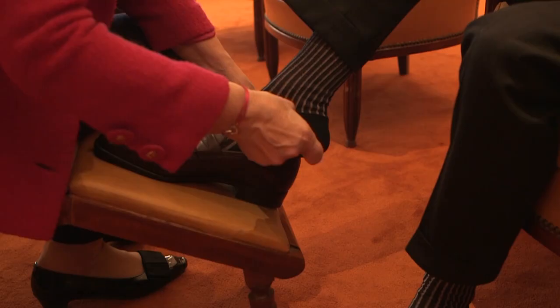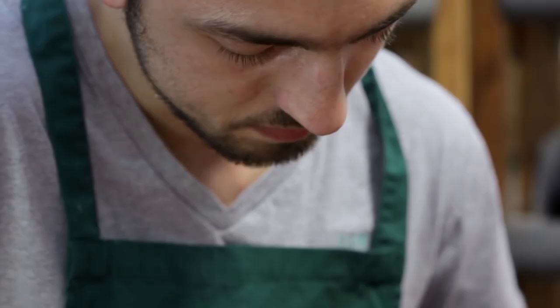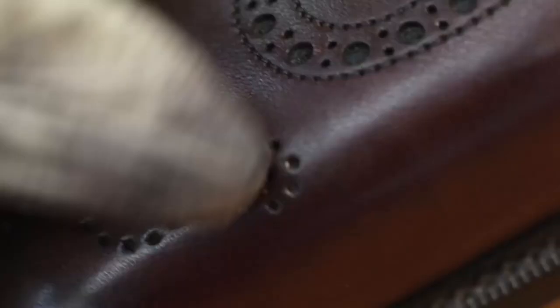Whether you're a shoe enthusiast or simply appreciate fine craftsmanship, you won't want to miss this exploration of the most expensive handmade shoes in the world. So sit back, relax, and enjoy the journey.